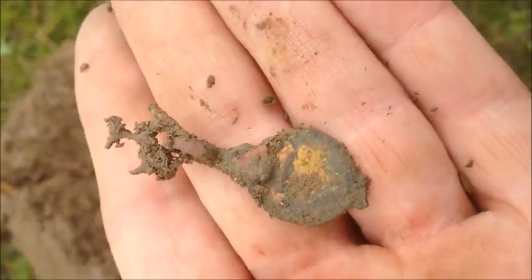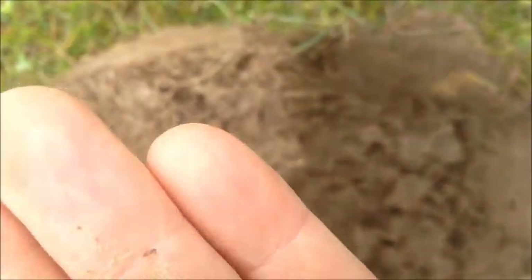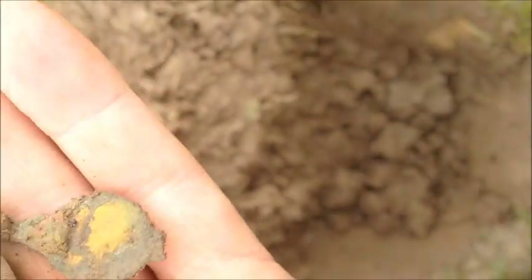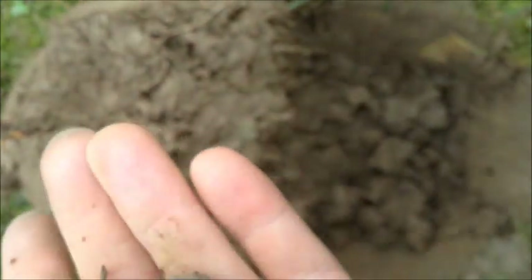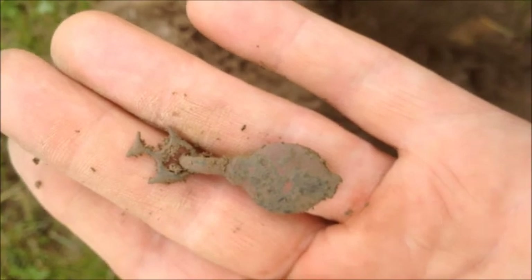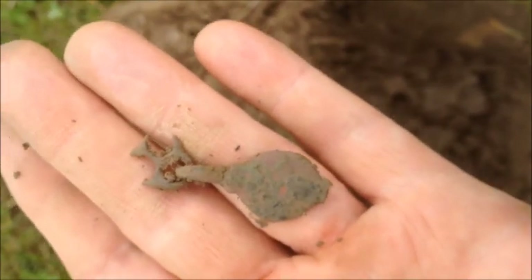Yeah, a bit of gold gilt on the back. Pretty sure that's a little pendant of some sort, maybe a harness pendant - not sure, I could be completely wrong. We'll give it a cleanup, try and get some pictures, and try to get it ID'd.